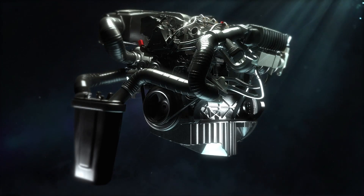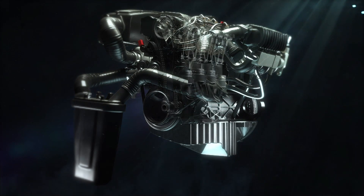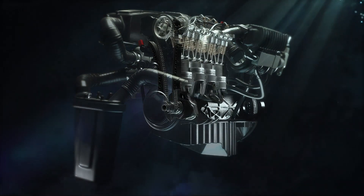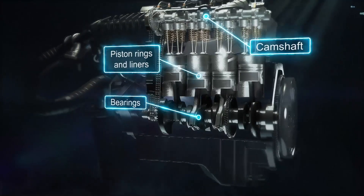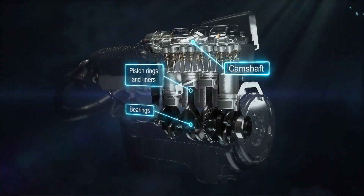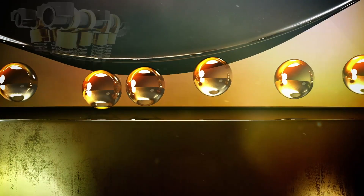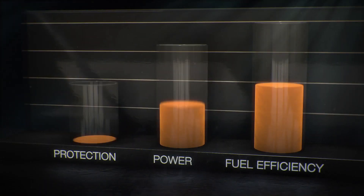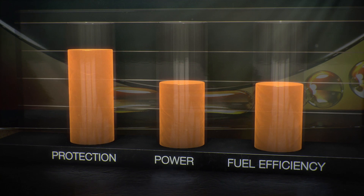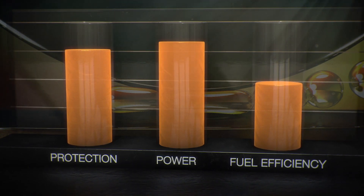During an engine's operation, the lubricant is exposed to more than just gravity. The lubricant is required to lubricate and protect areas such as the bearings, camshaft, piston rings and liners under high shear conditions at high temperatures. Here the first 5W30 engine lubricant squeezes through the moving parts. Protection of components is maintained, but the resistance to flow of the oil means the engine needs to generate more power to maintain performance.